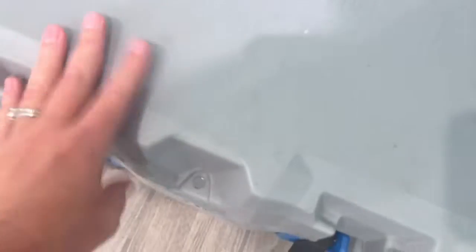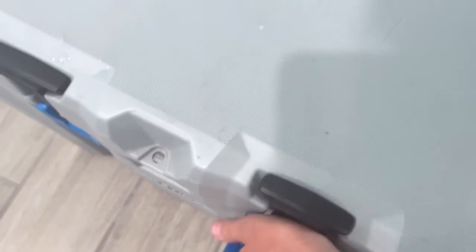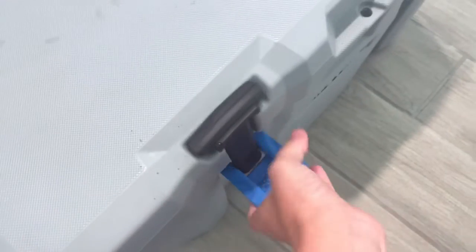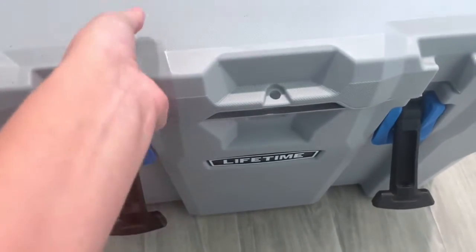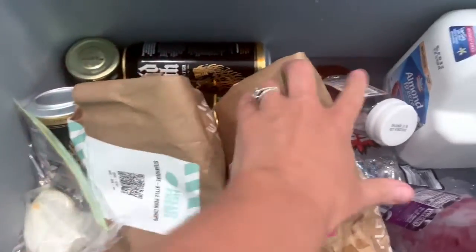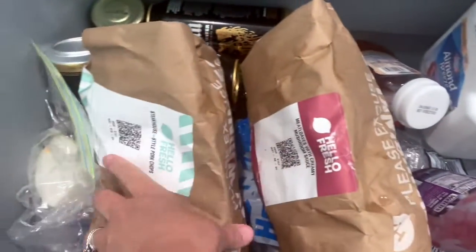We were originally thinking that would be enough to get us through a couple days until they could come look at the fridge, but then realized it was going to be longer, and so we borrowed these as well. Super easy, super easy to lift. This is food, milk, all the things. Of course, I had a HelloFresh that I didn't even think about canceling.